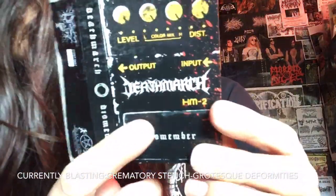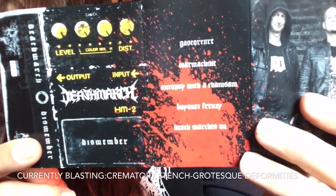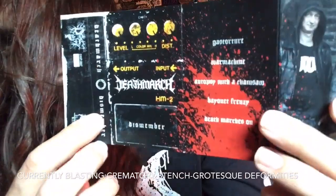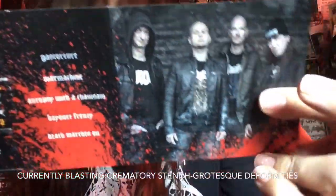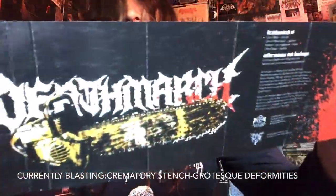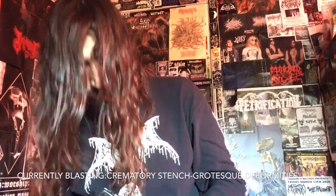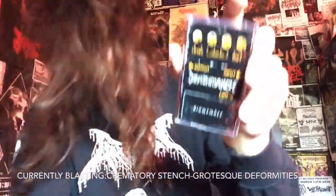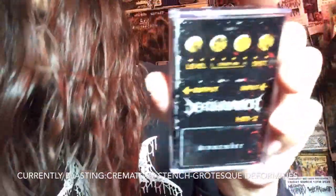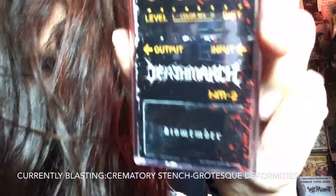They still have tape copies available, by the way — I'll put the links in the video description. Five songs of fucking Swedish-influenced death metal by these Dutch maniacs. Death March 'Dismember' — definitely a fun album to headbang to. Definitely get into Death March 'Dismember.'